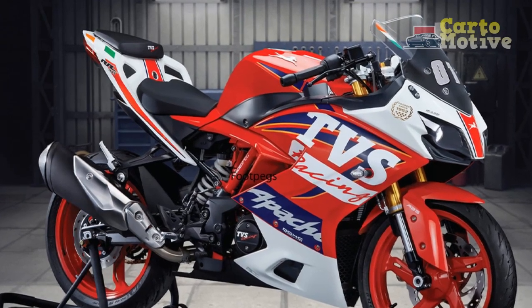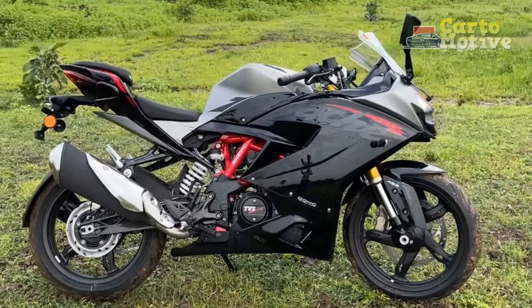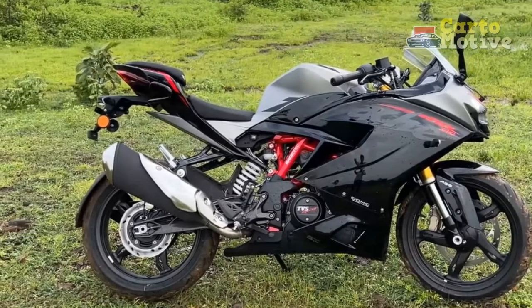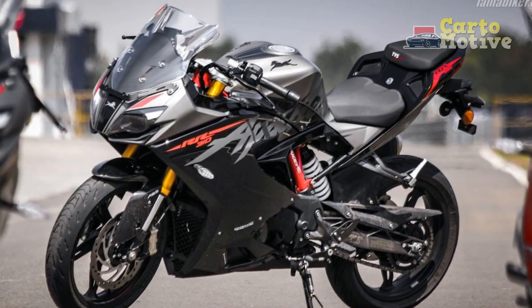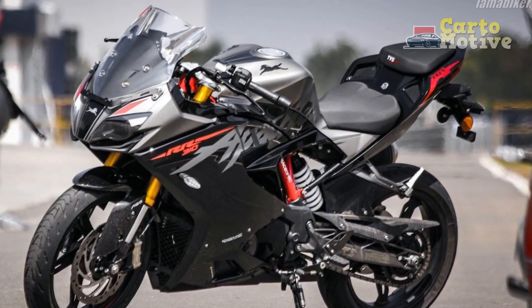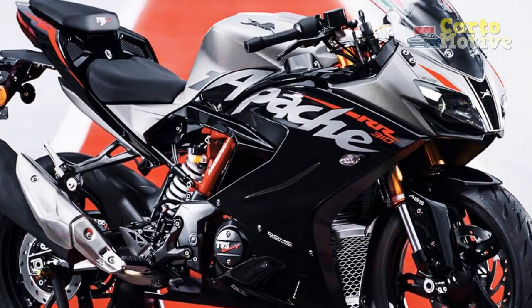The TVS Apache RR310 presents an enticing package that combines performance, aesthetics, and technology in a competitive sport motorcycle offering. While it has its share of minor drawbacks, its strengths far outweigh the limitations, making it a compelling choice for riders who seek a balance between dynamic performance and refined elegance.